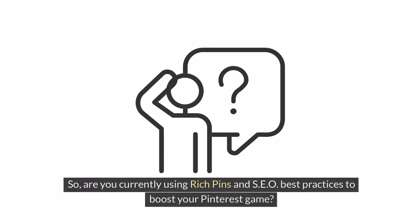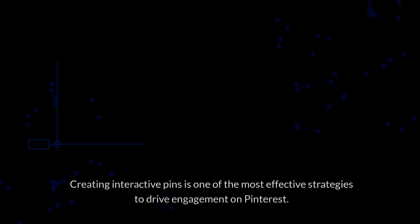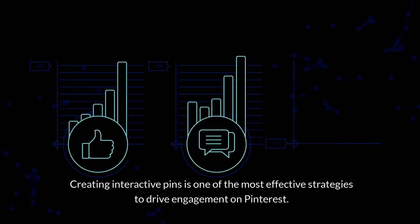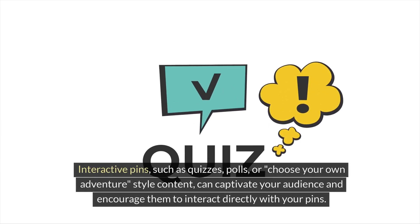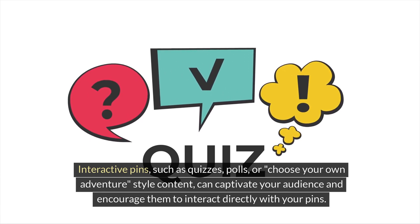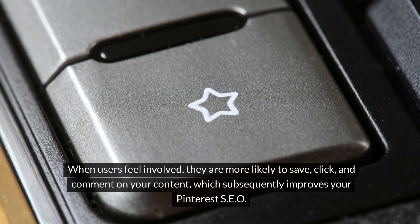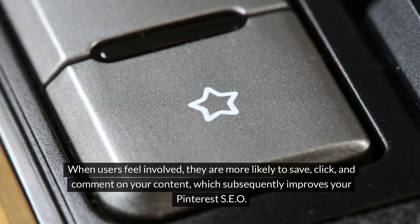Are you currently using rich pins and SEO best practices to boost your Pinterest game? Creating interactive pins is one of the most effective strategies to drive engagement on Pinterest. Interactive pins — such as quizzes, polls, or choose-your-own-adventure-style content — can captivate your audience and encourage them to interact directly with your pins. When users feel involved, they are more likely to save, click, and comment on your content, which subsequently improves your Pinterest SEO.